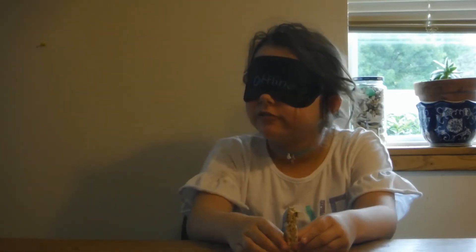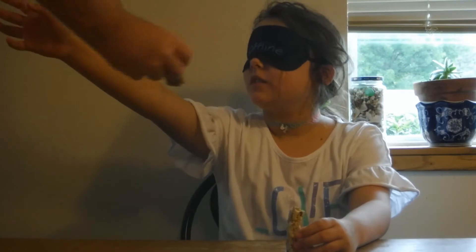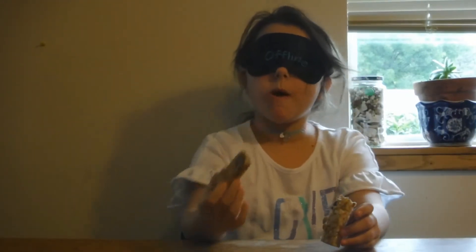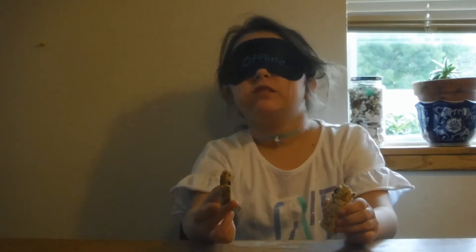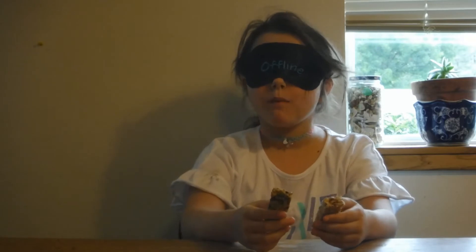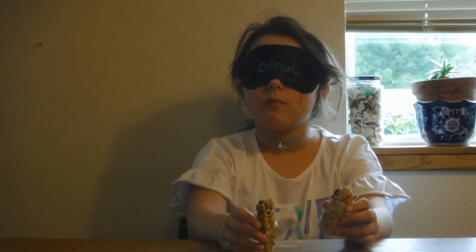I know what this is. Here's the second granola bar — okay, take it in my hand. The first one was the generic, not the regular brand. You're correct again!